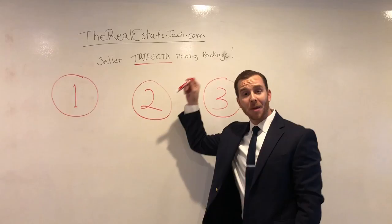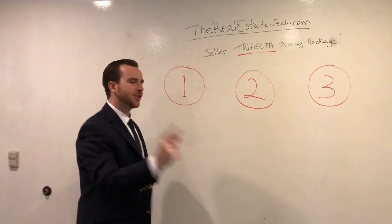Hey folks, Jed Bratt here with the Real Estate Jedi of Big Block Realty. I want to thank you for stopping by our site and checking out our new trifecta seller pricing package for sellers.